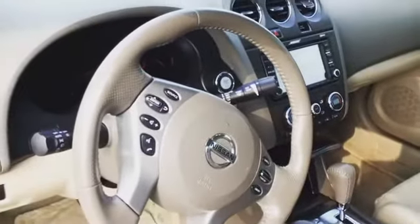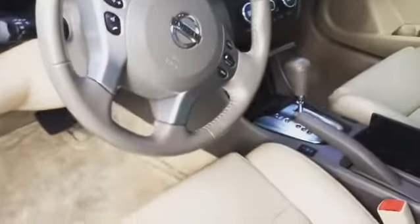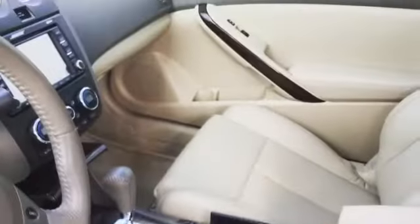Look how clean this leather is — it's like spotless. Look at that. Nice bow. Stereo. Power seats. Heated. What more could you ask for? Front wheel drive.